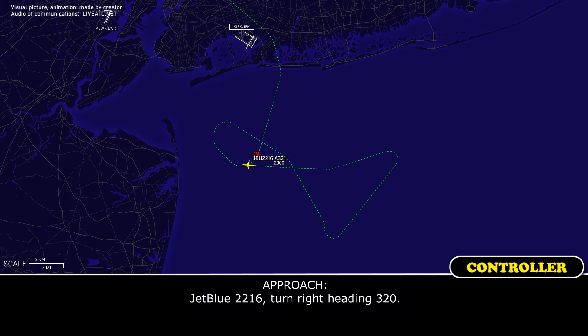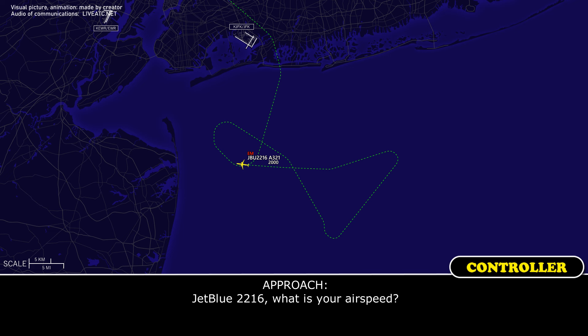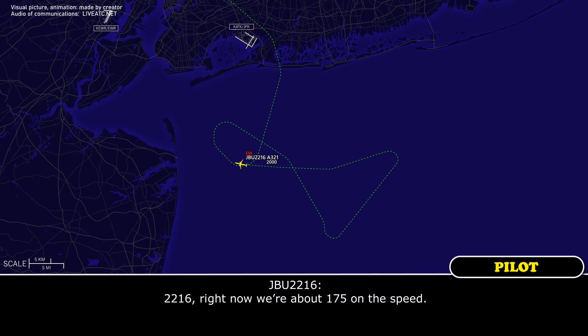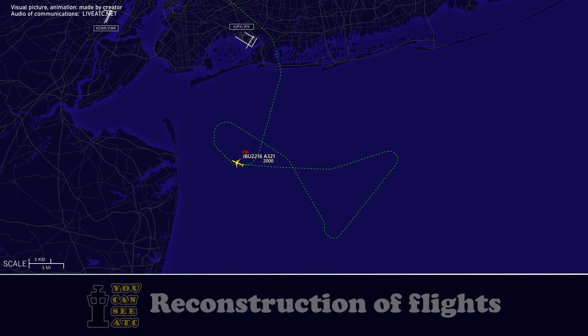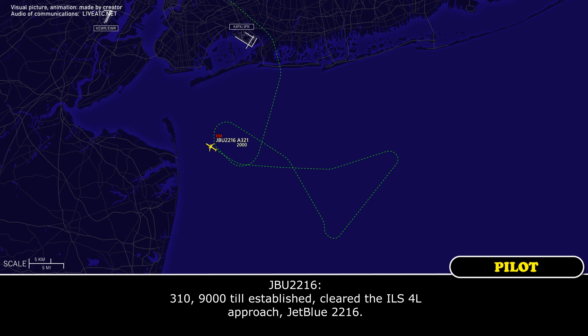JetBlue 2216, turn right heading 320. 320, JetBlue 2216. JetBlue 2216, what is your speed? JetBlue 2216, maintain heading 010, 9 or miles from Crystal, maintain 2000 until established, cleared ILS runway 4 Left approach. 010, maintain 2000 until established, cleared ILS 4 Left approach, JetBlue 2216.